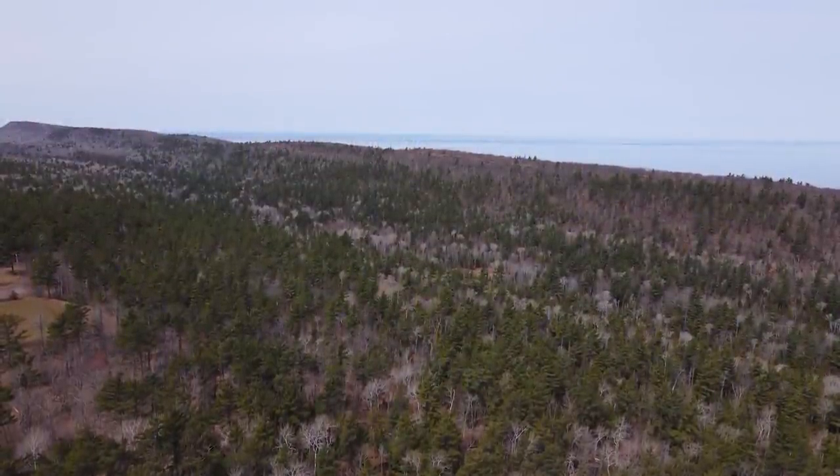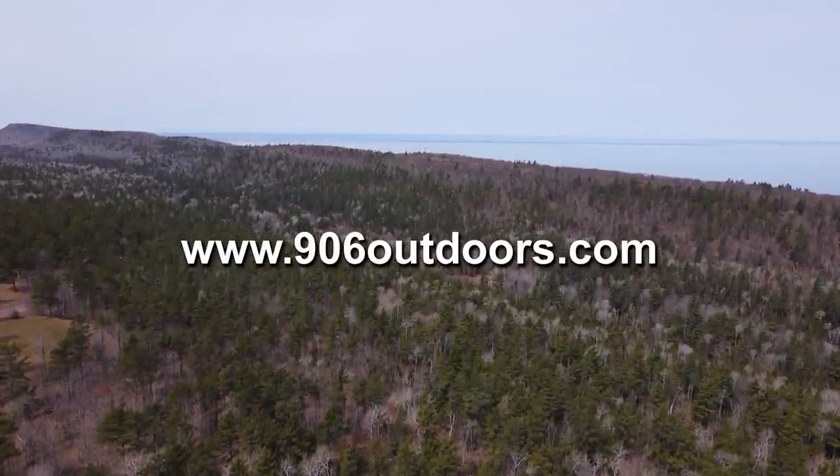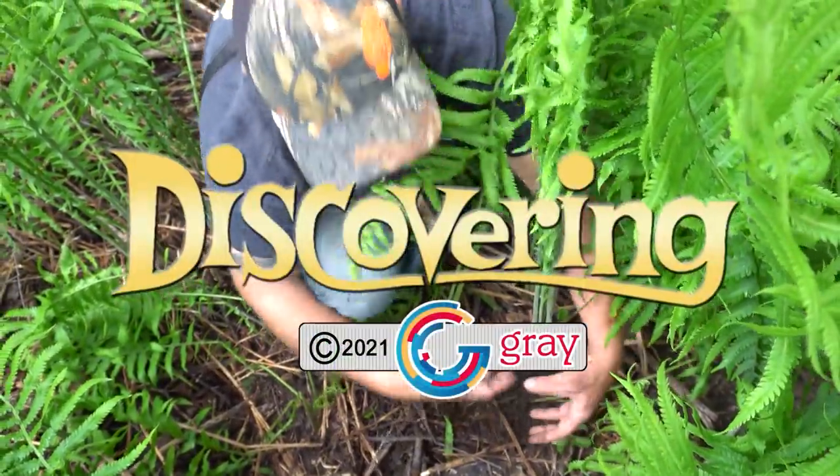That's it for this week. Be sure to check out 906outdoors.com where you'll find the 906 fishing report, TV6 weather, shopping, and more. Thanks for watching, and I hope to see you next week right here on Upper Michigan's very own Discovering.